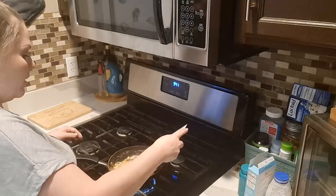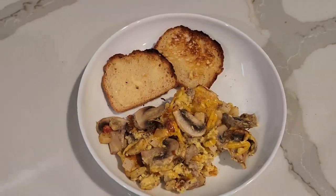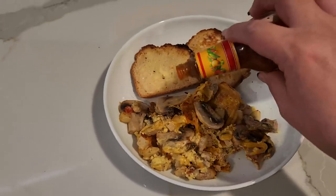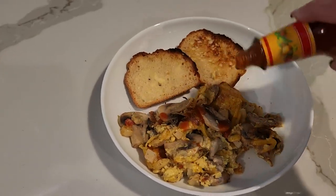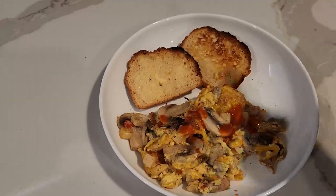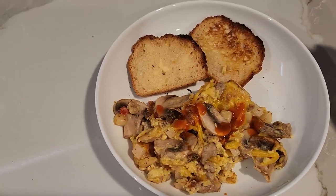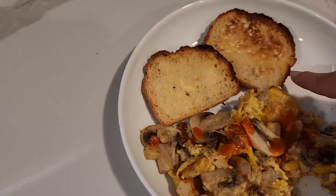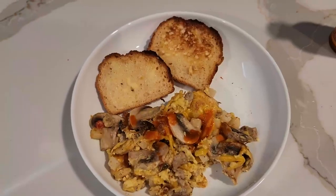I put a little bit on top and let it melt — it won't melt exactly like cheese but it will get that melty consistency. This is the finished product. I'm adding a little bit of Cholula. I've noticed my body can't handle hot sauce like it used to — I used to be able to eat chilies raw. I'm serving it with two slices of gluten-free toast. This is my breakfast.